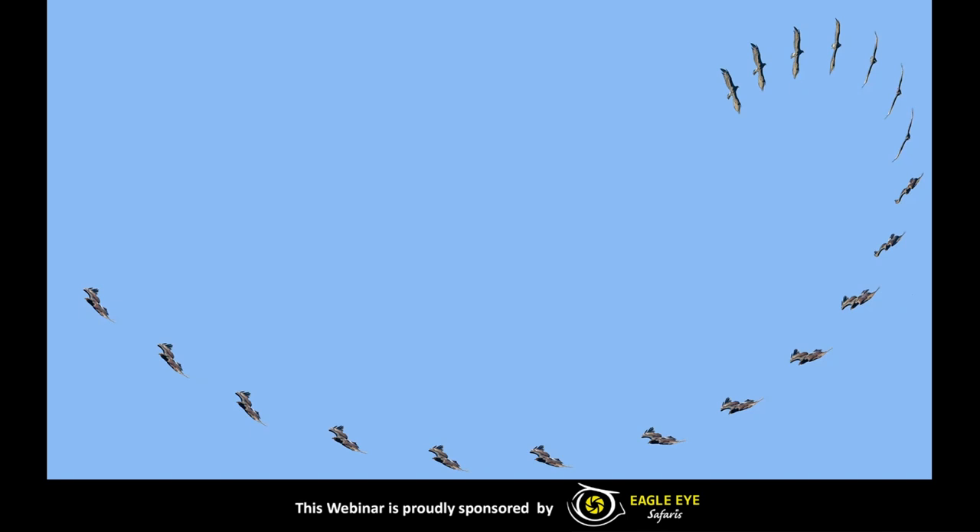The courtship displays start with mutual soaring where the male will follow the female, and then they start to make spectacular undulating flights, falling and climbing hundreds of meters. Their bodies are perfectly designed to perform these aerobatics. Here we can see one such display where the eagle is flying down, falling, and then lifts up right at the end again.